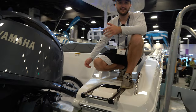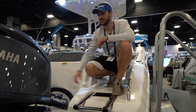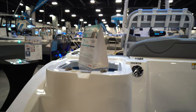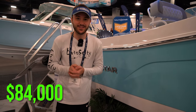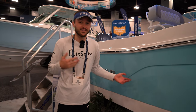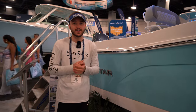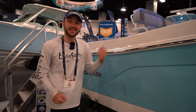Over here on the swim platform of the Nautic Star, we're going to have a ladder to get in and out of the boat, our Yamaha 200 outboard, as well as a livewell on the port side of the boat. This 222 OSL Nautic Star center console can be yours for $84,000. If that is going to be too much money for you, look for it secondhand a couple years older and you're going to get an absolutely great deal on a really solid boat.